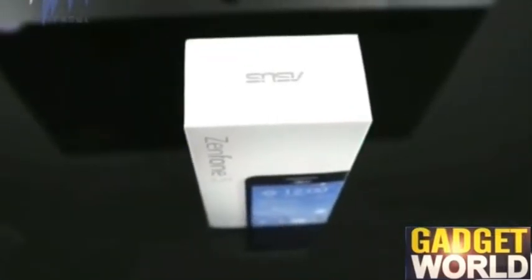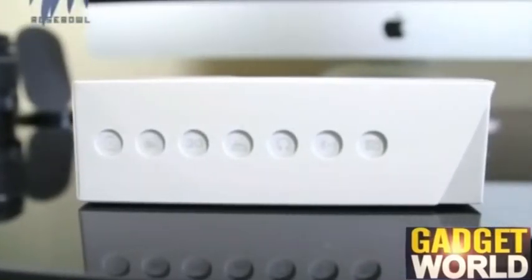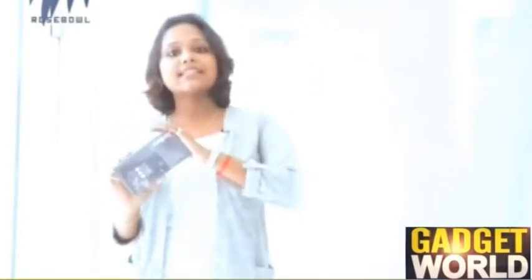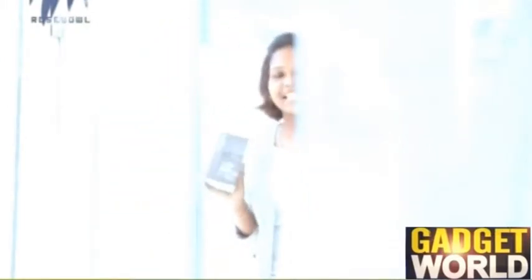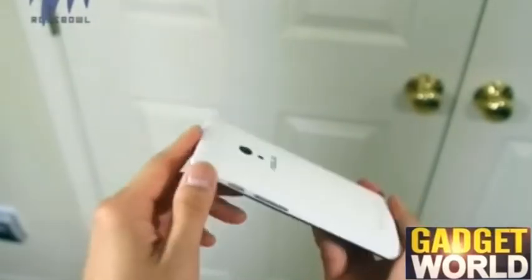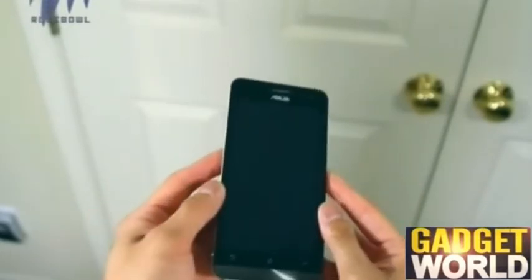Asus has created a lot of buzz in the electronics market with its low-budget smartphones, and this continues with both the ZenFone 4 and ZenFone 5. The ZenFone 5 is yet another affordable model launched by Asus in the Indian market. Moving on to the look and feel, it is a candy bar phone with a basic yet modern design that feels pretty sturdy in hand.